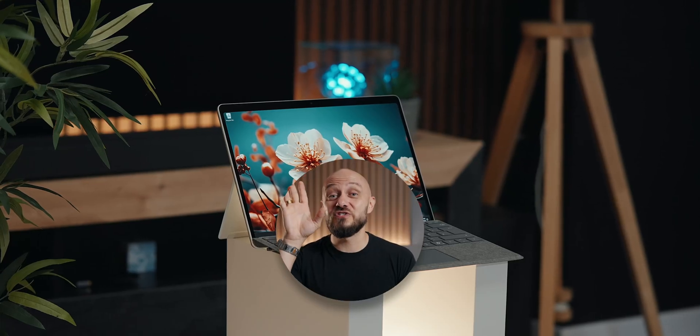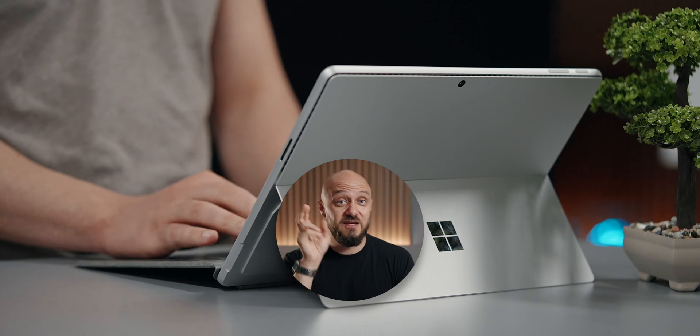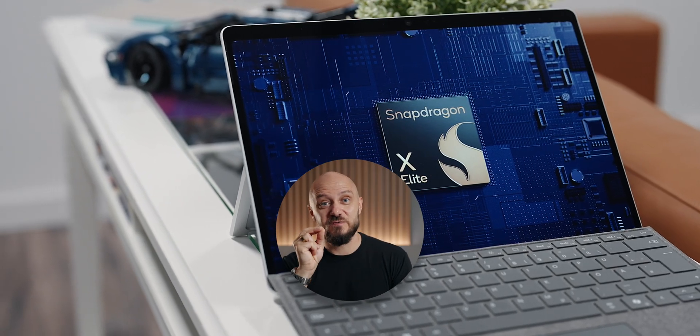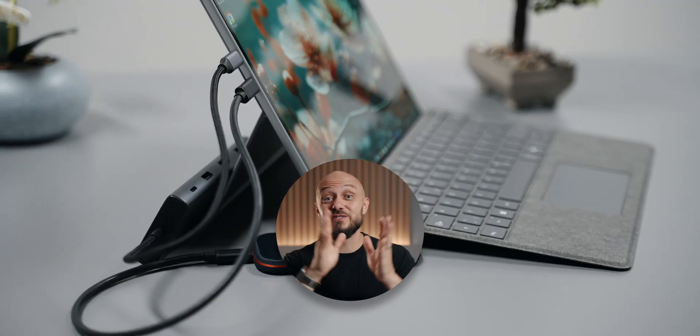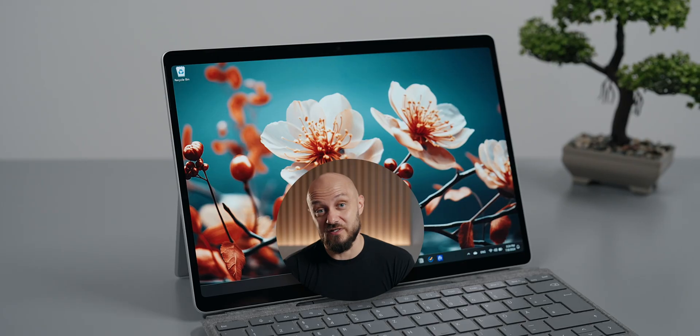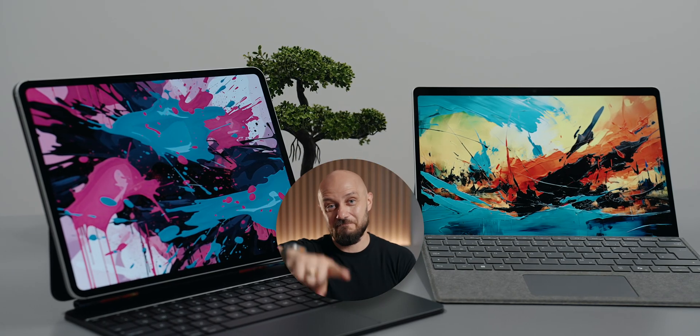If you enjoyed this video, you should definitely check out my latest Surface Pro episode, as that device features the X Elite chip with very similar specs but in a two-in-one form factor. Like and subscribe to the channel as well as my newsletter. As always, it's been an absolute pleasure. This is E, over and out.